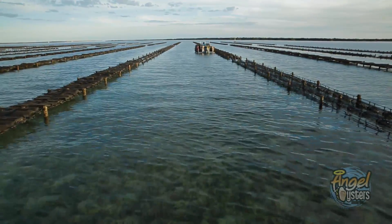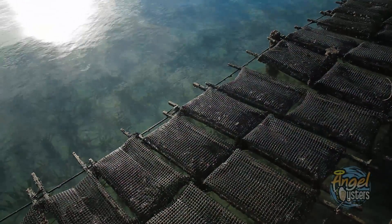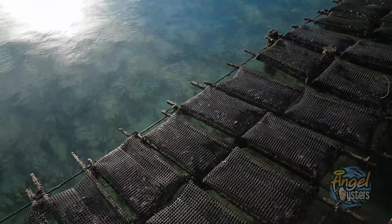It also has regeneration of seagrass. Increased flow means it's better for the oysters, better for the seagrass, and better for the environment.